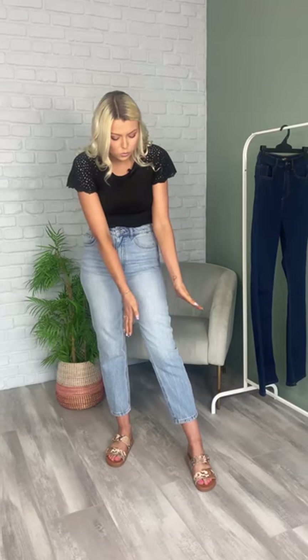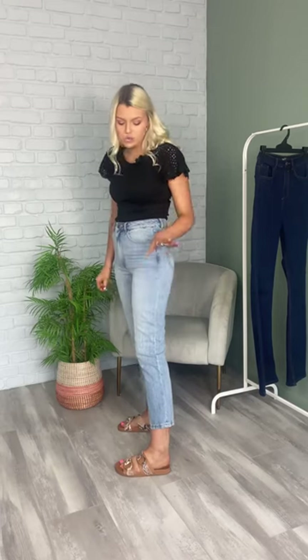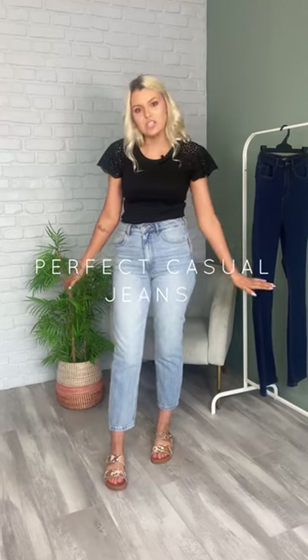They are tapered more towards the bottom and they flare out just a tiny little bit. On me they are definitely more of a three-quarter length, but if you are shorter I would say they will be more of an ankle grazer. I think these jeans are so nice and just the perfect pair of jeans to have as a casual day look.